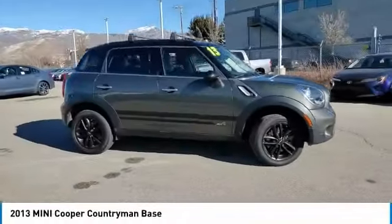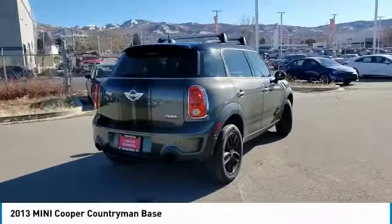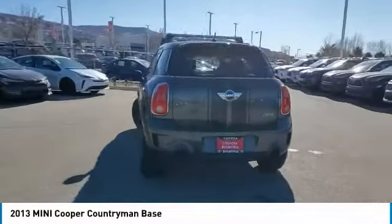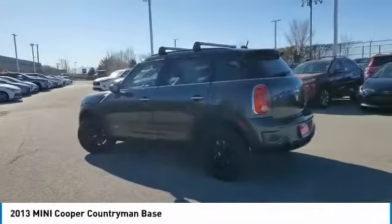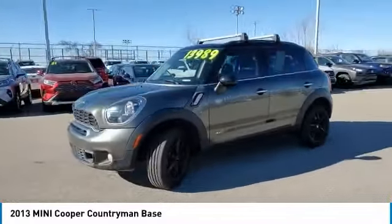You are going to love the 2013 Cooper. Agile handling and quick, precise steering make the Mini Cooper lots of fun to drive. The cabin is roomy with plenty of front leg room. This vehicle has less than 100,000 miles.